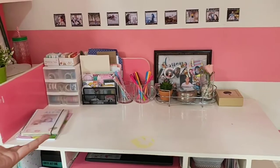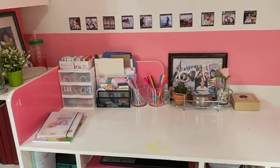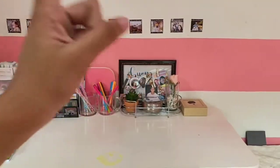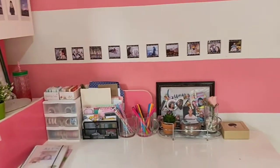That's pretty much it for my desk and stationery collection. I hope you guys enjoyed it — make sure to give it a big thumbs up, subscribe, and I'll see you guys in my next video. Bye!